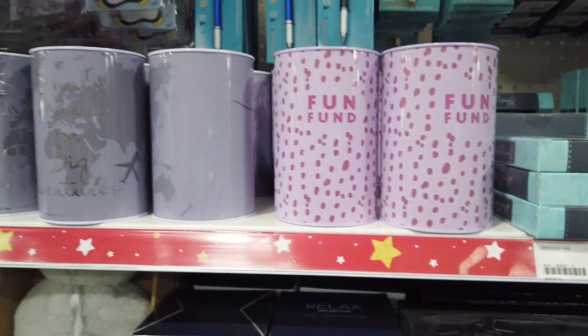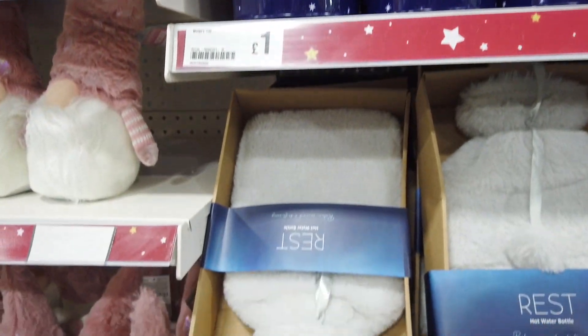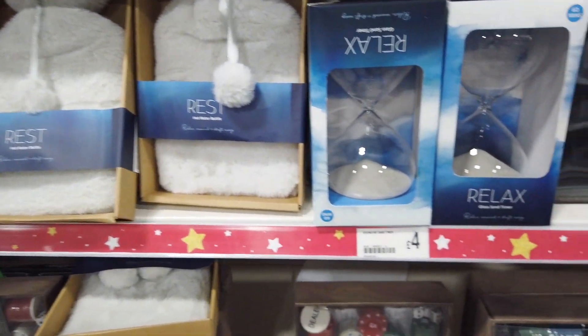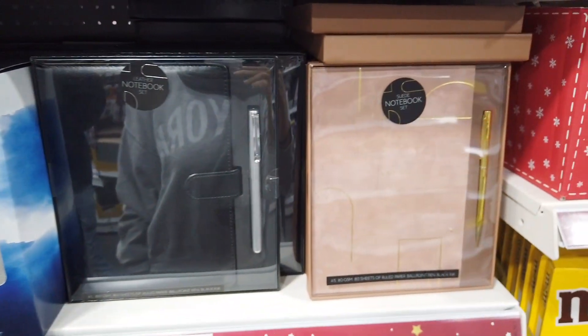These are new for this year — embroidery hoops, like a kit. If you're crafty that's a really good one, or maybe you know someone crafty and can gift them it. The water bottle is really nice and fluffy. Those sand art things I've seen everywhere — four pounds. These notebooks just look so high-end and they're three pounds.